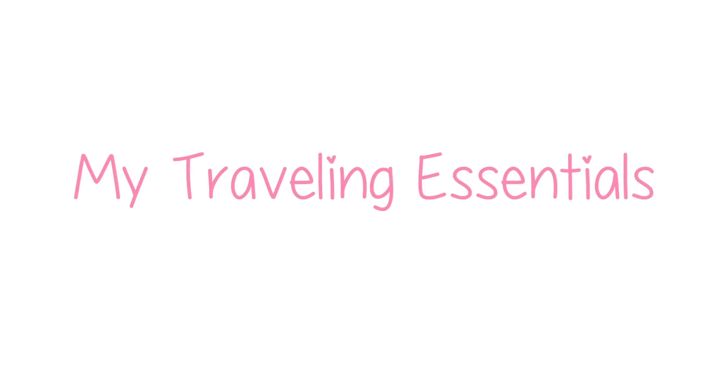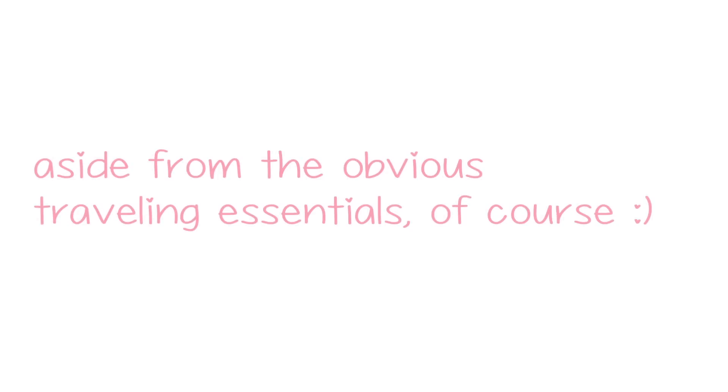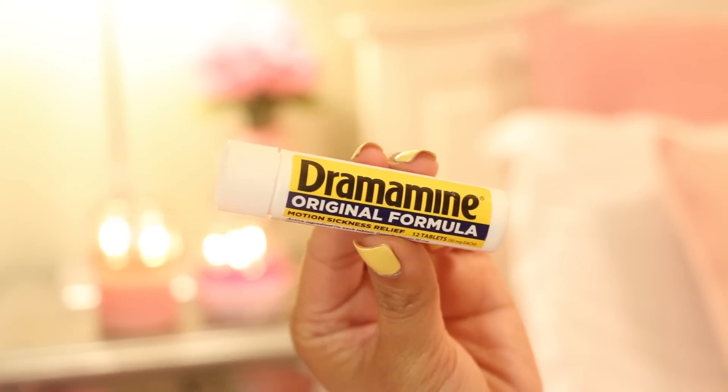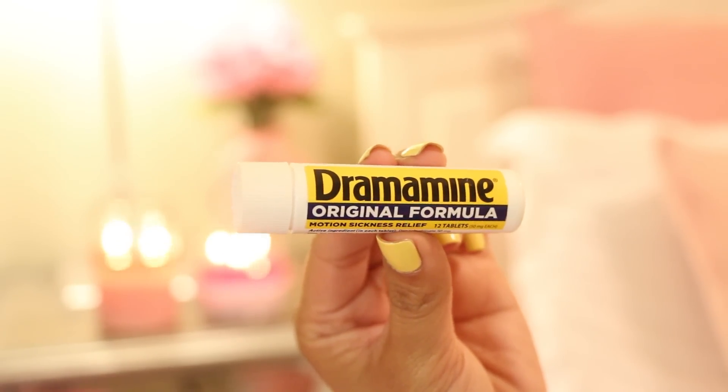Now it's time for my traveling essentials — aside from the obvious essentials, of course. But one of the things I can't travel without is Dramamine. I get motion sickness easily, so I always need to have this handy whenever I'm traveling.